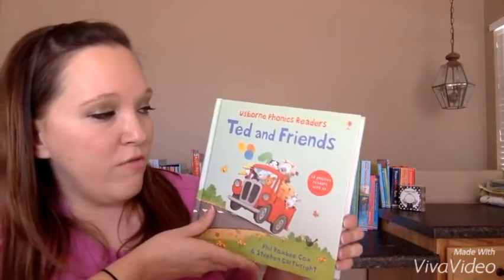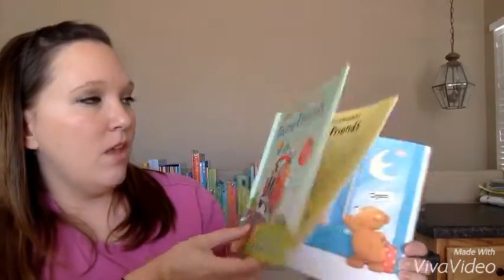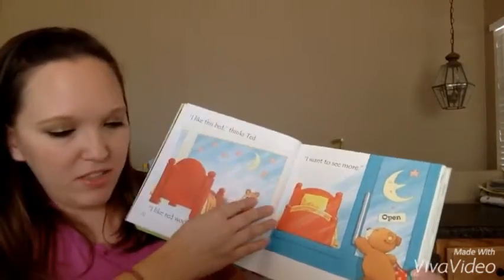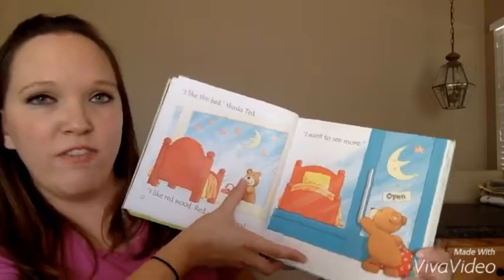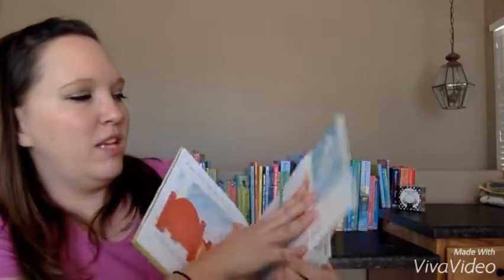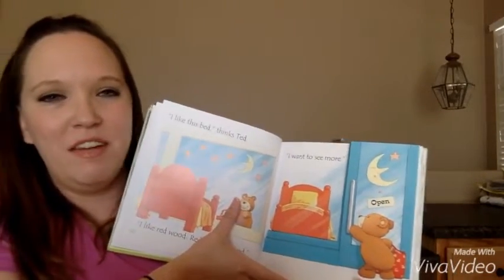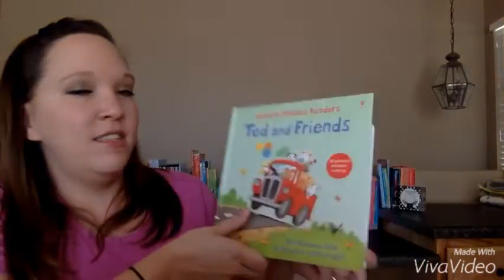Another one of our phonics books is Ted and Friends — my son loves this one. It's got 12 phonics books with a CD. The reason why this one's a little bit different than Cow Takes a Bow is that it's still short phonics stories, but this one also has flaps in it, which makes it kind of fun too. So this is Ted and Friends.